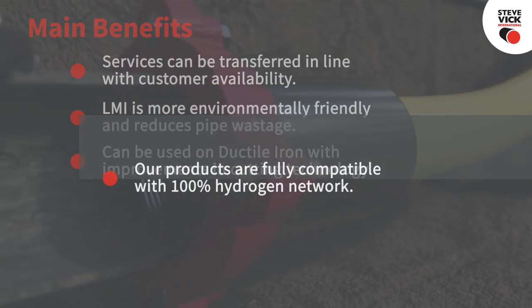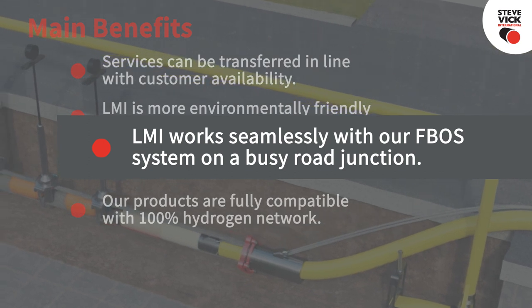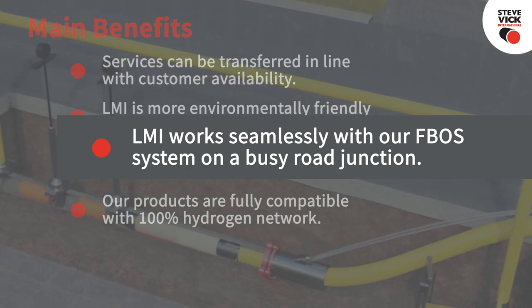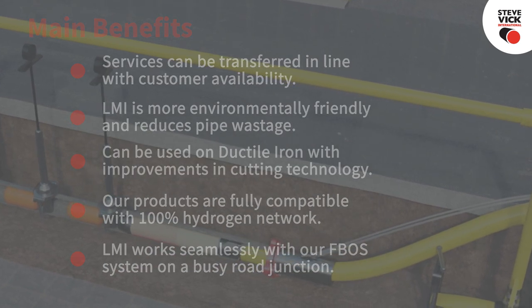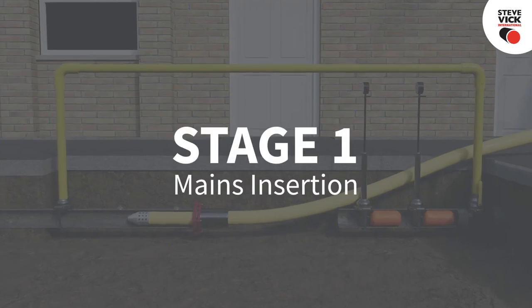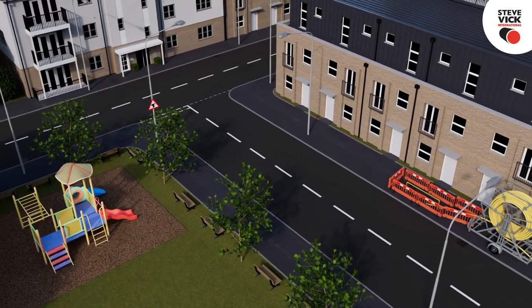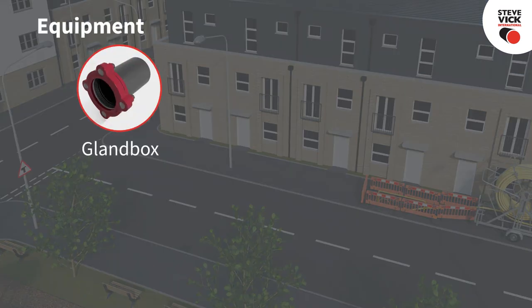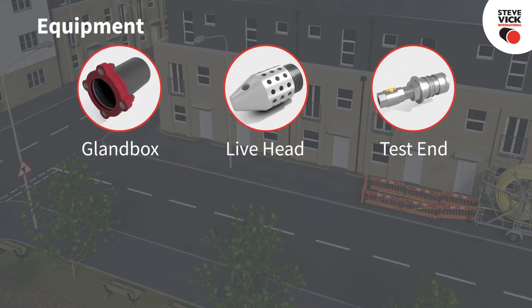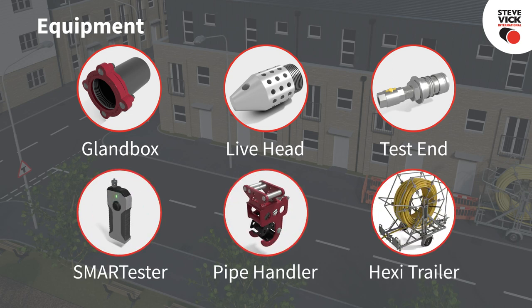For example, our rapid window cutter — Steve Vick products have been certified and are fully compatible with a 100% hydrogen network. Live mains insertion works seamlessly with the Steve Vick F Boss system where the replacement scheme also includes a busy road junction. The live mains insertion utilizes the following equipment unique to Steve Vick: gland box, live head, test end, smart tester, pipe handler, and Hexi trailer.